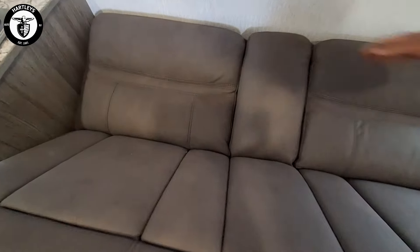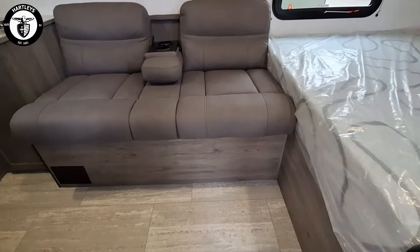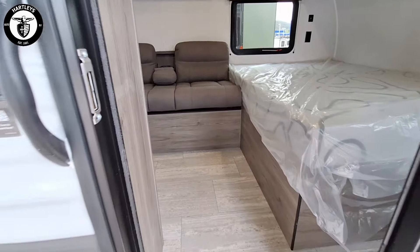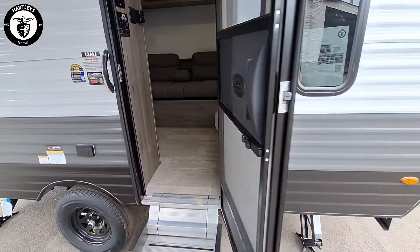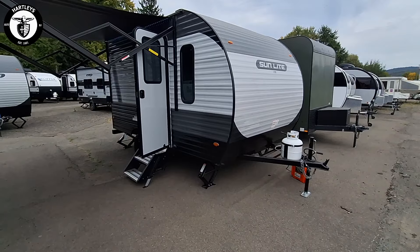Now let's quickly flip this jackknife sofa back into a couch. We do have our armrest with cup holders in it. And that is a quick two-minute walkthrough of the 13MJ by Sunset Park RV.